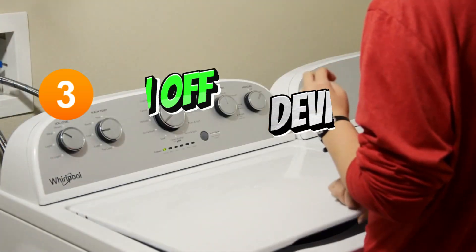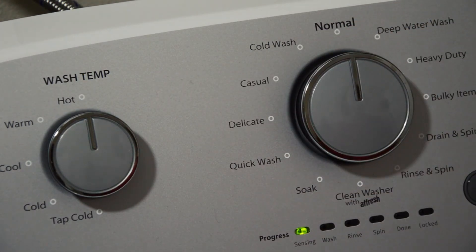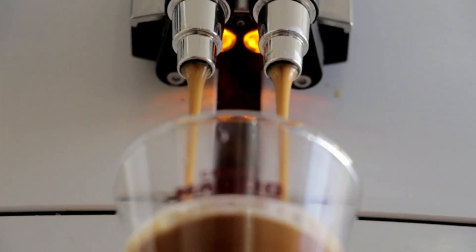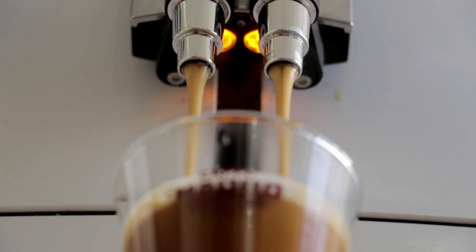And number three: turn off or unplug devices when you're not using them. Did you know that even things like phone chargers or coffee machines can draw power when they're plugged in but not being used? Turning off lights and unplugging things when you don't need them is an easy way to save energy.